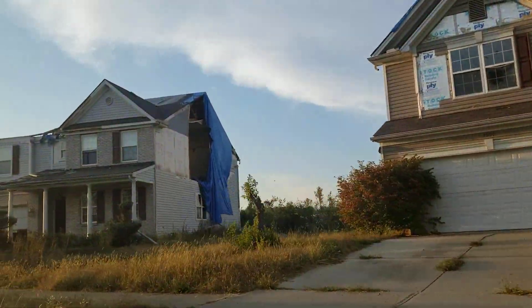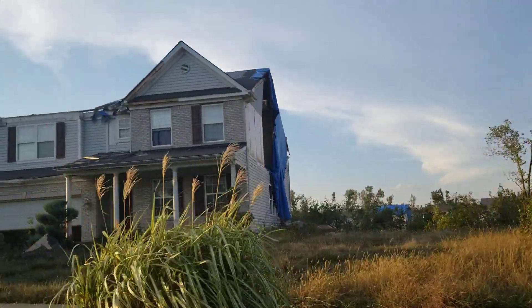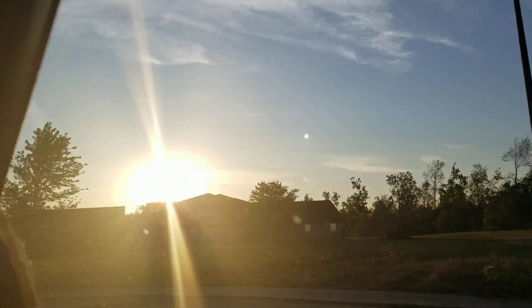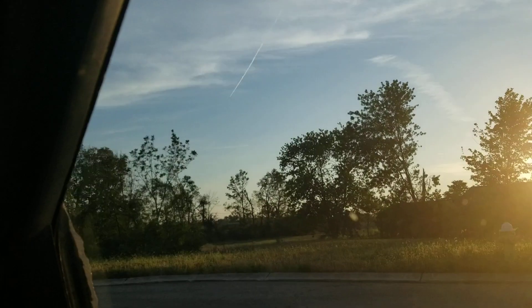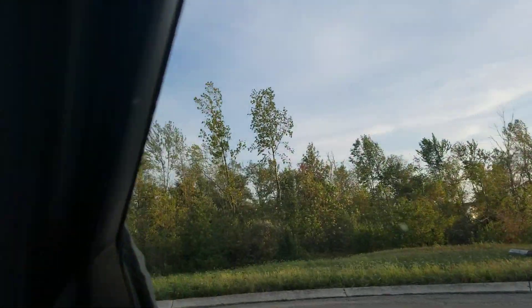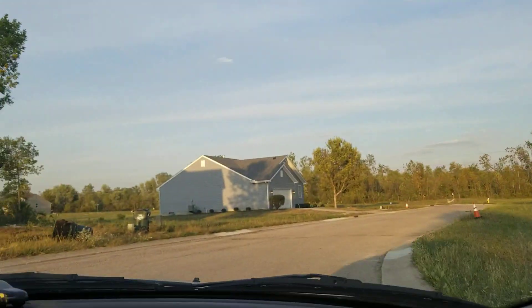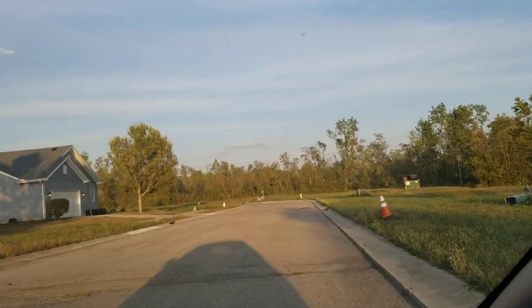This got damaged pretty good right here by this tornado. I think this main road we're off of is Denlinger or Taywood. We'll continue going back that way, back to where we came from, to see how much more we can see.